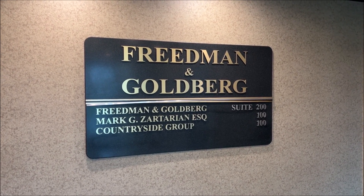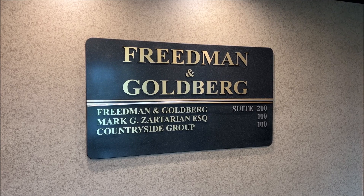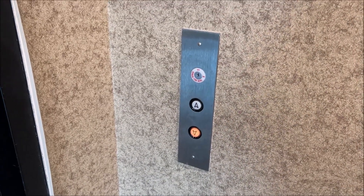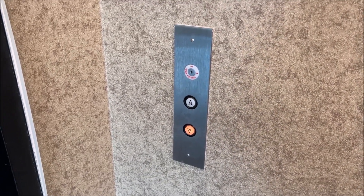31150 Northwestern Highway, Farmington Hills, Michigan. I have an elevator here. It's got a GAL Jet Plus call button. Let's take a ride.